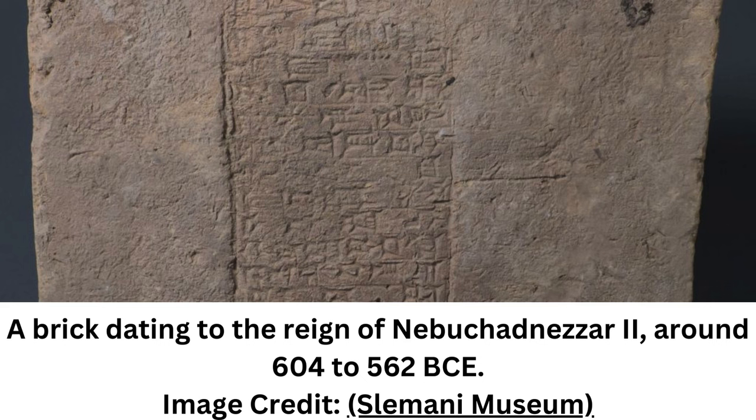The breakthrough comes in the form of a conveniently stamped description that allows scientists to determine the age of the bricks, which in turn allows for the precise dating of any geological records they contain.